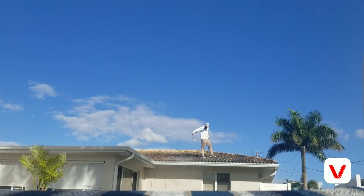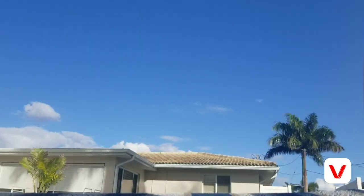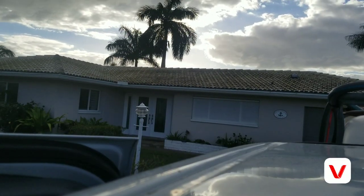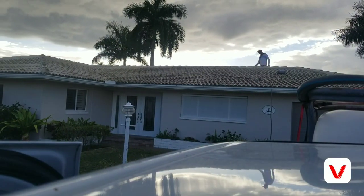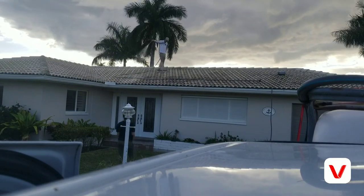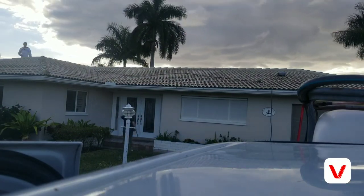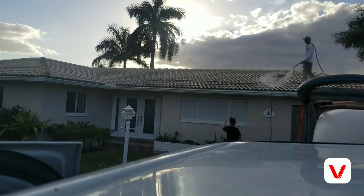Now we're taking a quick break at Duncan. We pretty much finished up for the day. Roof is white now — it was black. It's hard to see because the sun's setting right behind it.